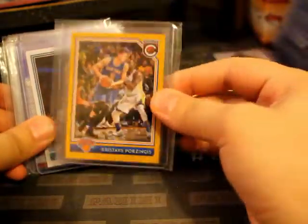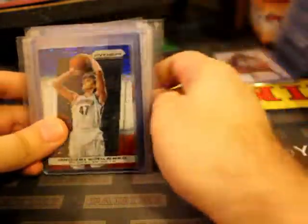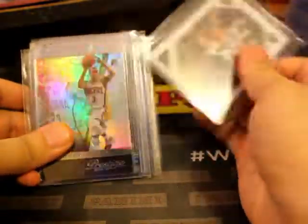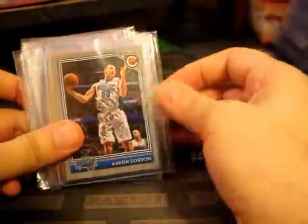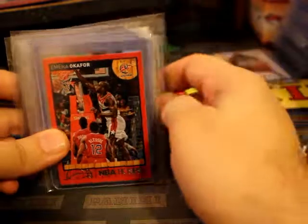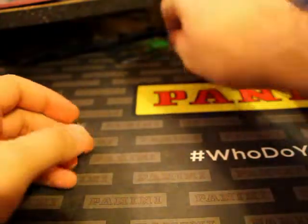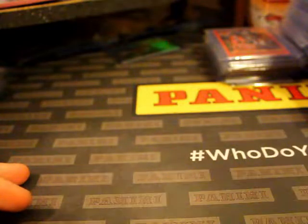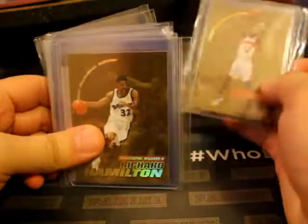This was pulled from one of those packs. Complete blaster. Anthony Davis - it's been the talk of 2019.